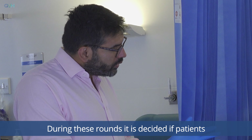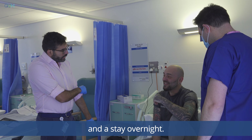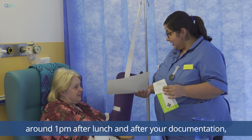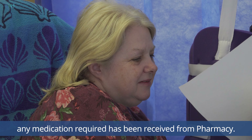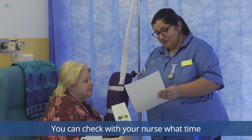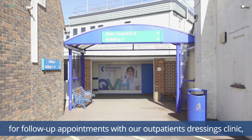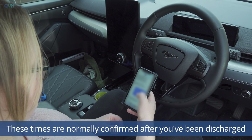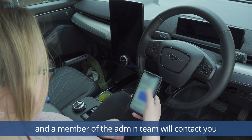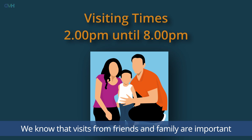Doctors' rounds normally start at 8.30 in the morning and are completed by around 9.30. During these rounds it is decided if patients can be discharged that day or if they require further treatment and need to stay overnight. If you are being discharged, this would normally happen around 1 p.m. after lunch and after your documentation and any medication required has been received from pharmacy. You can check with your nurse what time your discharge might be completed. You may be required to return to the hospital for follow-up appointments with our outpatients dressings clinic, Maxfax clinic or hand therapy. These times are normally confirmed after you've been discharged and a member of the admin team will contact you via text message or letter.